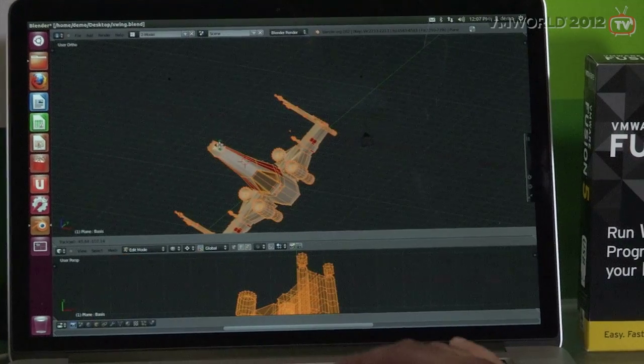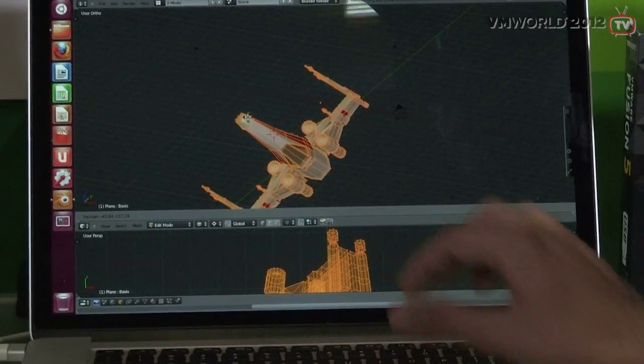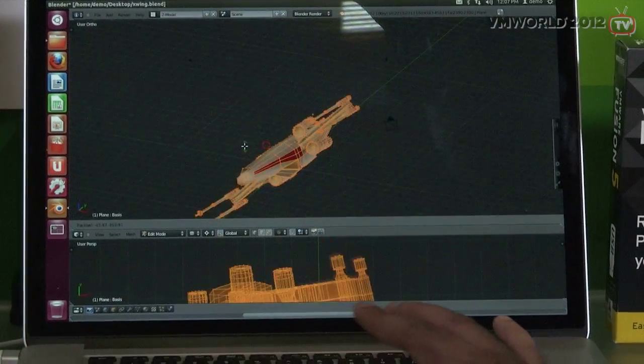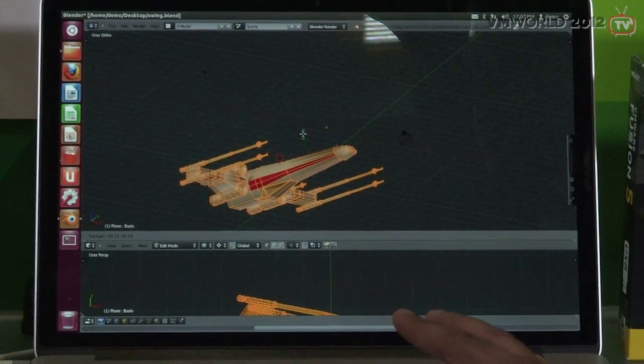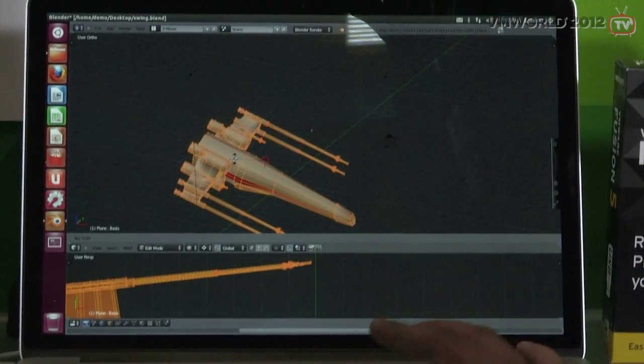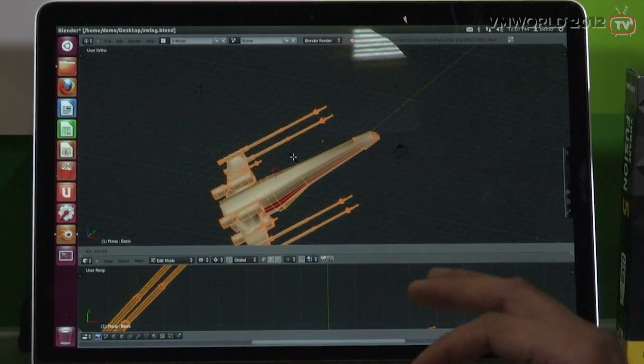One of the other cool features in both Fusion and Workstation is we now support OpenGL applications running inside the guest. Here's a Linux Ubuntu VM running an OpenGL application, and you can see it's very smooth — almost native performance. Any OpenGL application can be used inside VMs with the same performance as native hardware.